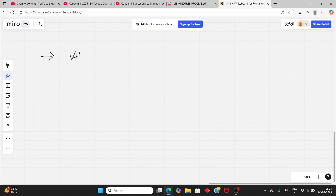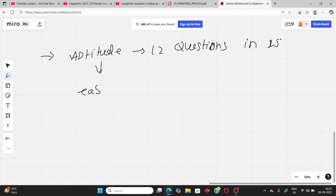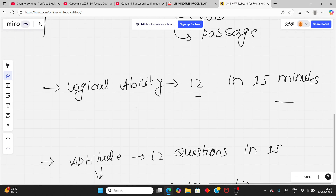After logical ability, you have the actual quantitative aptitude — also 12 questions in 15 minutes. The aptitude questions are actually easy. They focus on topics like logarithm, indices, ratio, and percentage. If you need a video regarding aptitude or logical solving, you can comment.